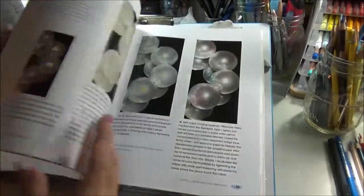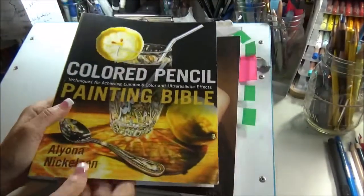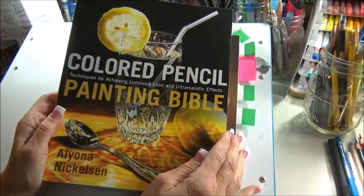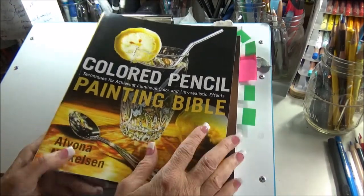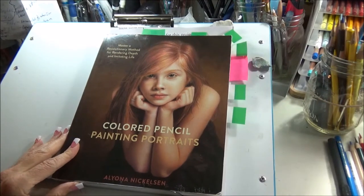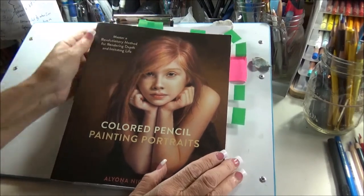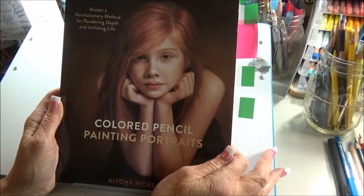Here are some pearls — there's some different exercises in here. So if you are not aware of this book or don't have it, I would highly recommend it for any colored pencil artist. Now this book came out in 2009. Since then Aliona has been very busy creating her new book called Colored Pencil Painting Portraits. And if you look at this book it is kind of mind-blowing when you look at this rendering on the cover and think of this as a colored pencil painting.